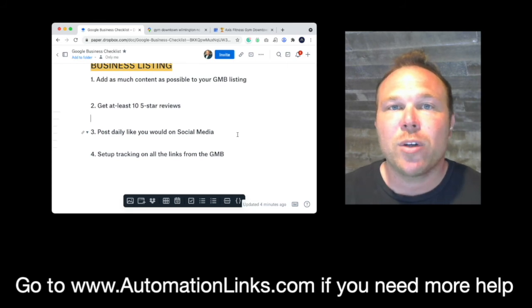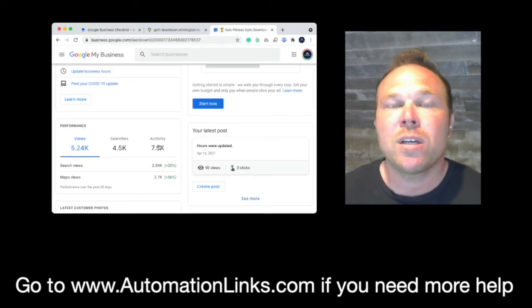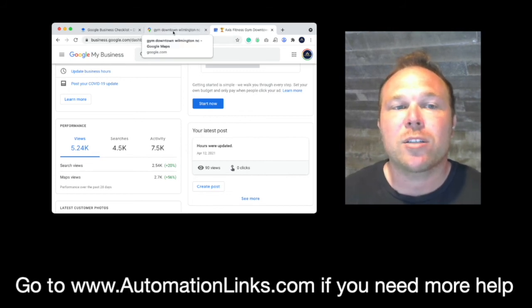Last but not least, make sure you have tracking set up on all the links and your phone number so you can track the performance. It's great to see that you have over 5,000 views, but what we want to see is how many people are actually converting into customers.